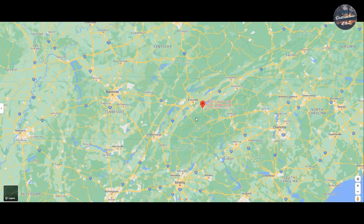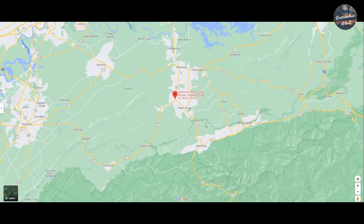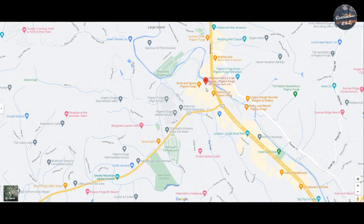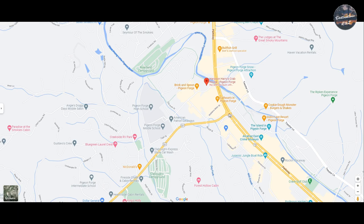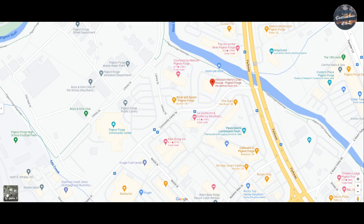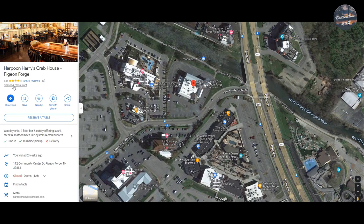Harpoon Harry's Crab House — let's show you where it's at on the map. Scroll in, it's easy to find in Pigeon Forge. You can see it's almost right at the very beginning of the strip, as they call it. Here's the satellite view — it's literally right here off to the right.